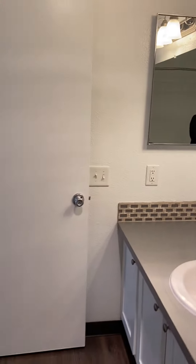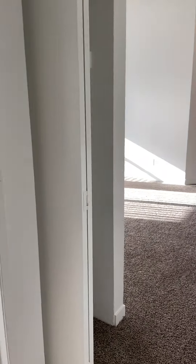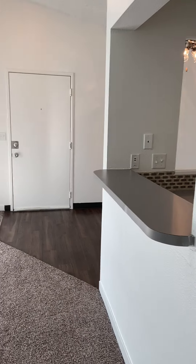And then, you can't see it, but we do have additional storage on the side. Got coat closet. And you can see that the kitchen area is open to your living room and dining room. Thanks for joining me.